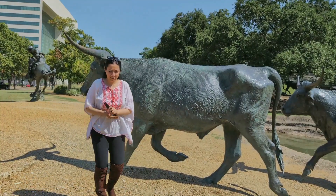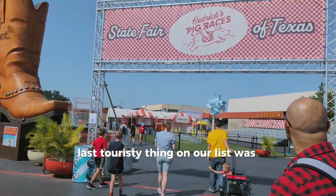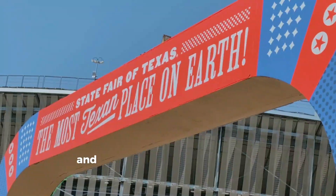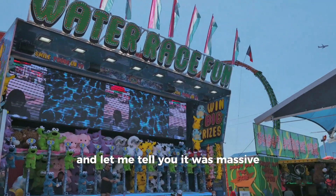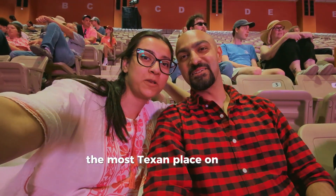The last touristy thing on our list was the State Fair of Texas, and let me tell you — it was the most massive, most lively place on our list.